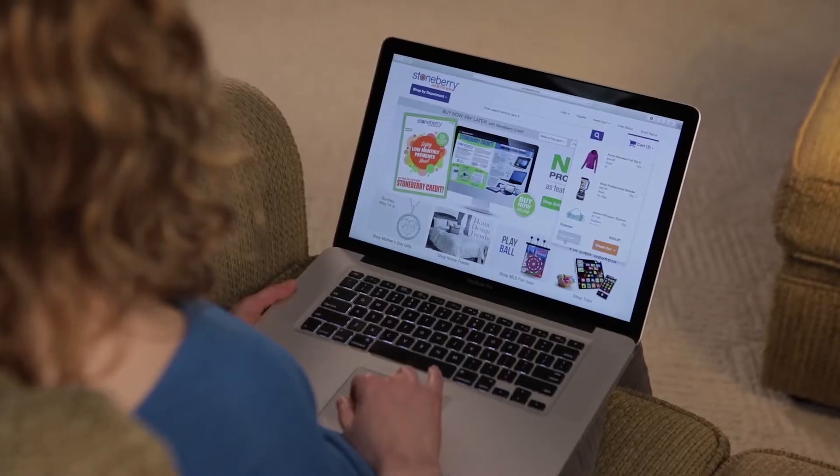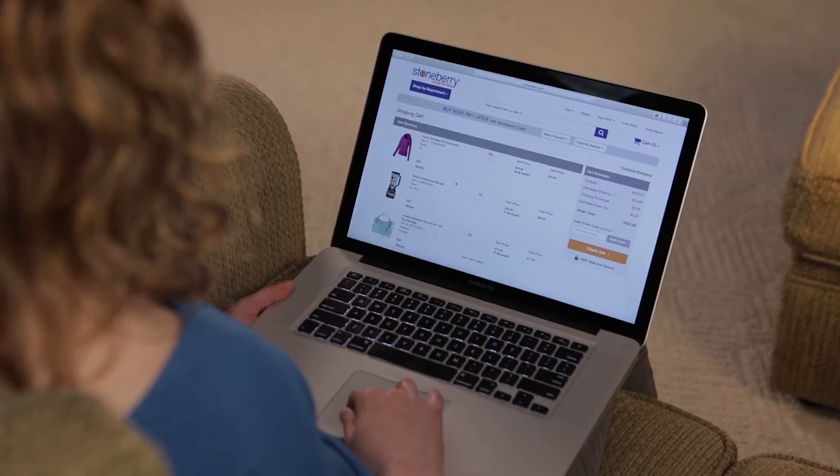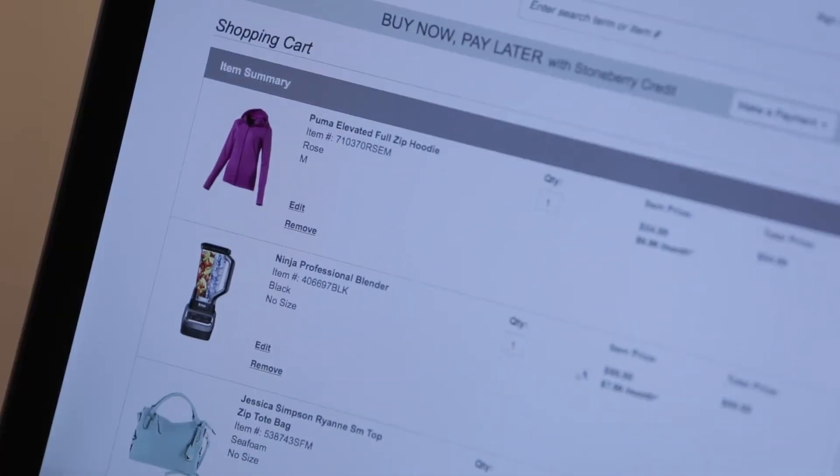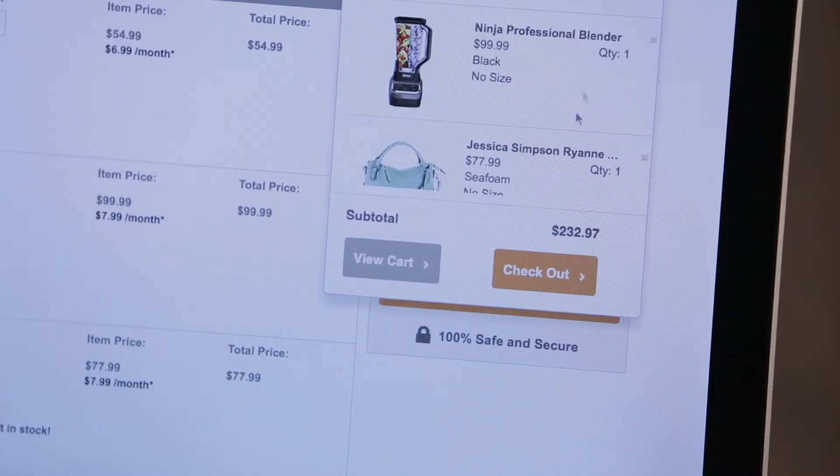This is Debra. Like most folks, she's ordering a few necessities from her favorite online store: a pink zip-up hoodie, a new purse, and a blender. She has the choice of a variety of shipping options and prices. One click, and they'll be on her doorstep in a couple of days. It's that easy.